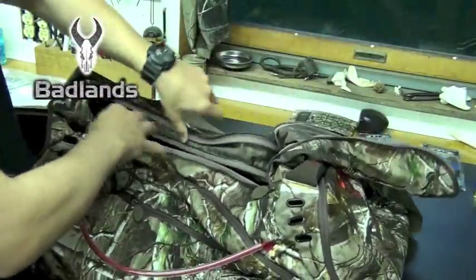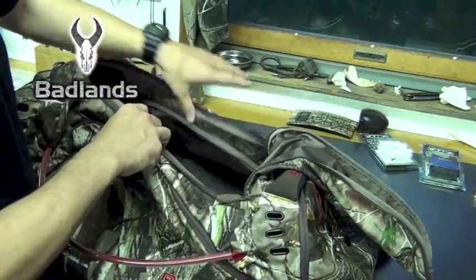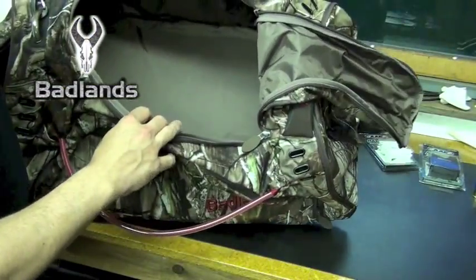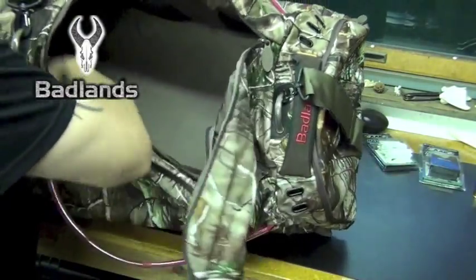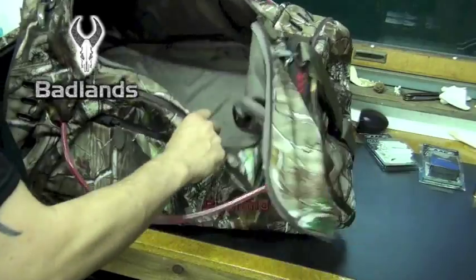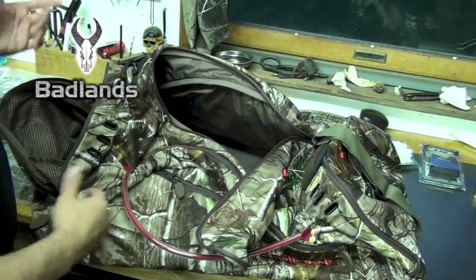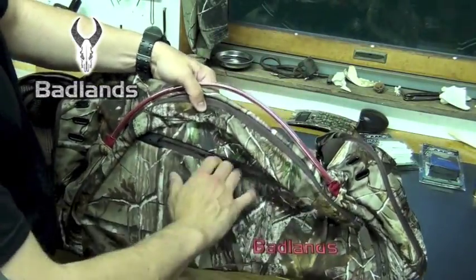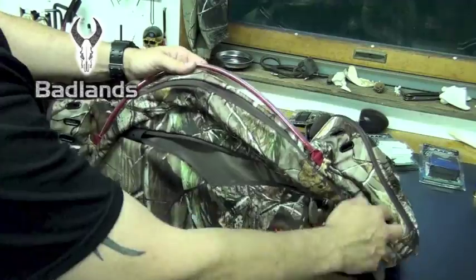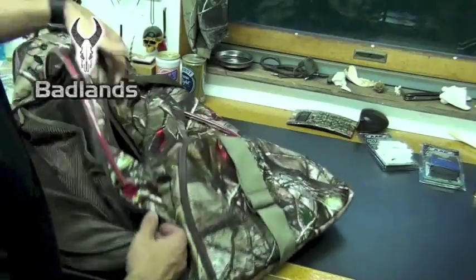I needed something to travel with for a couple of days — if I'm going to the ATA show or something like that, this will be perfect for that. There's plenty of space in there. There are pockets everywhere with this thing — it's crazy. Pocket there, pocket there, pockets inside of pockets.